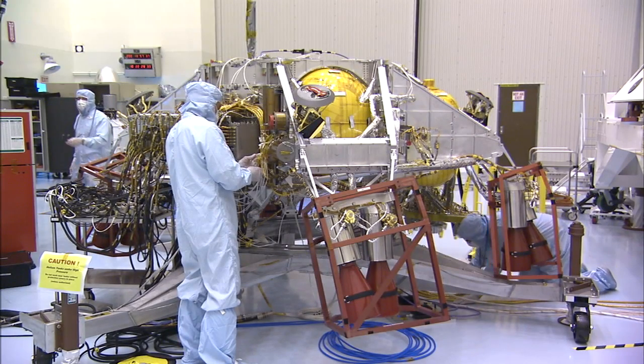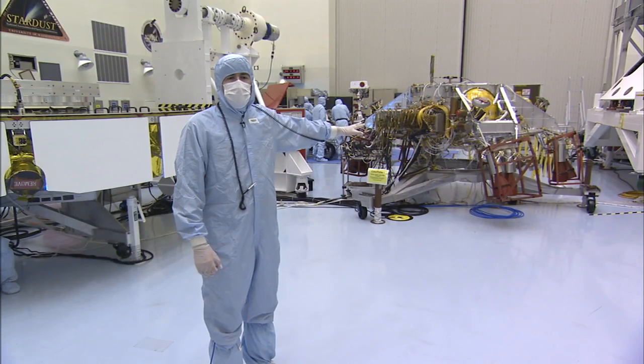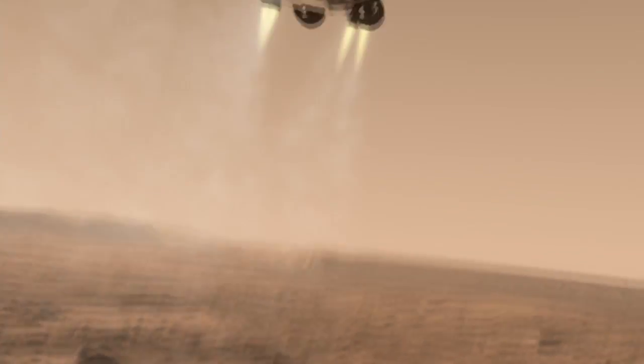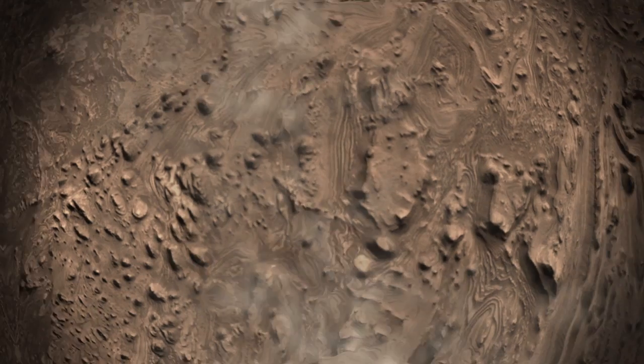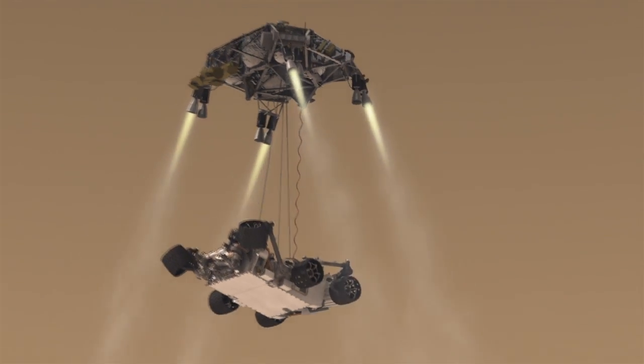Behind me is the descent stage. The descent stage is the jet pack that safely gets Curiosity down to the surface of Mars. Unlike Pathfinder and the twin rovers Spirit and Opportunity, which utilized airbags to make it down to the surface, Curiosity relies on the descent stage and its jet pack, using retro rockets and a terminal descent radar system, to actually carry Curiosity safely down to the surface so that it can get its wheels onto the ground and perform its science.